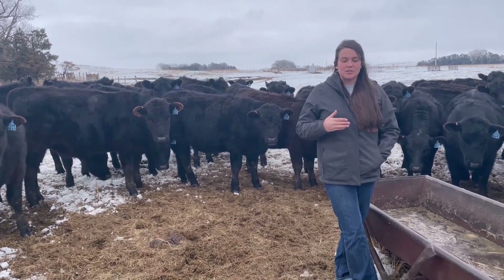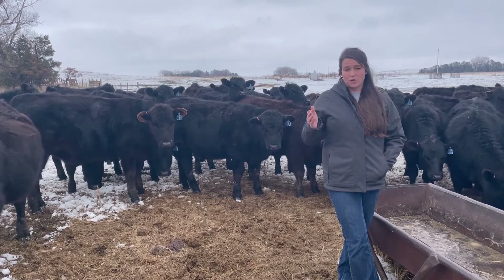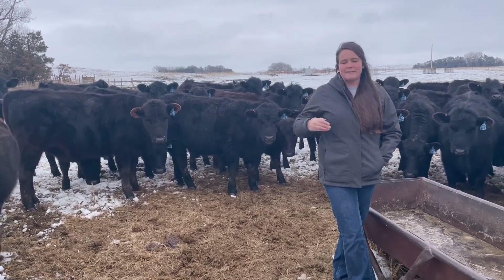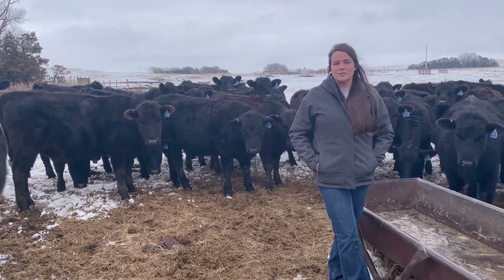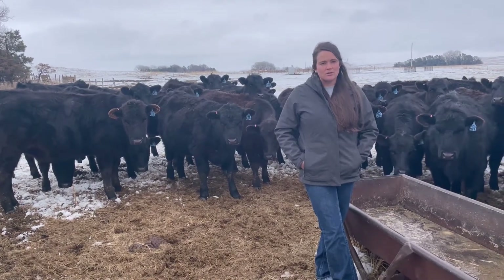Research shows that heifers bred at a body condition score of 7 or greater are going to require that higher level of body fat to breed back. Targeting a body condition score of 5 is ideal from both an economical standpoint as well as a herd longevity standpoint.